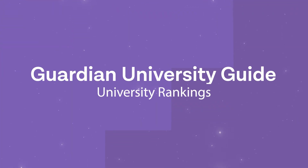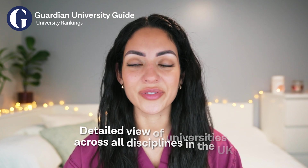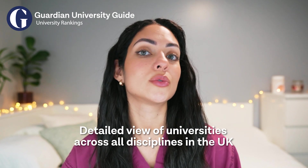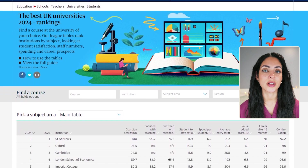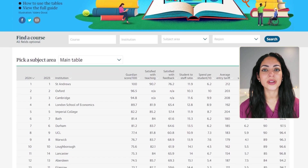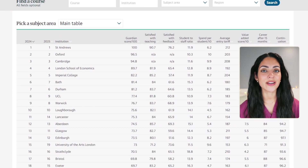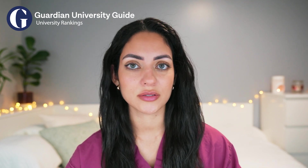We then have the Guardian University Guide, which you might know well. This UK-based guide evaluates universities and colleges all over the UK, including medical schools. The positives are that it provides a detailed view of universities across all disciplines in the UK, and it ranks schools based on several factors including student satisfaction and graduate employability, which may be important for students interested in the practical application of their medical degree. On the downside, it focuses only on medical schools and universities in the UK, and may not provide a full view of each university's research output or academic reputation.